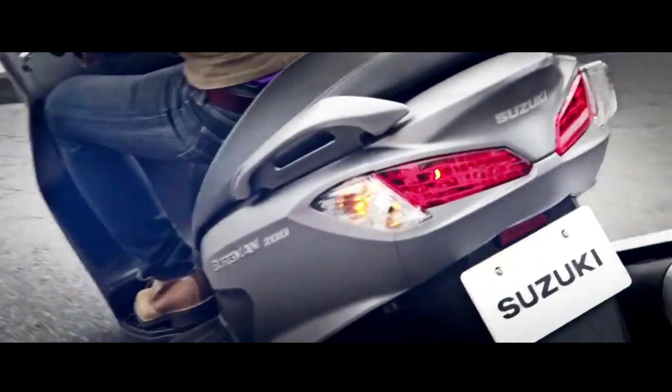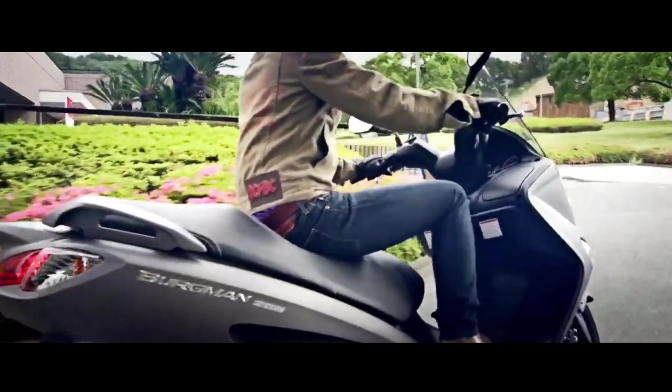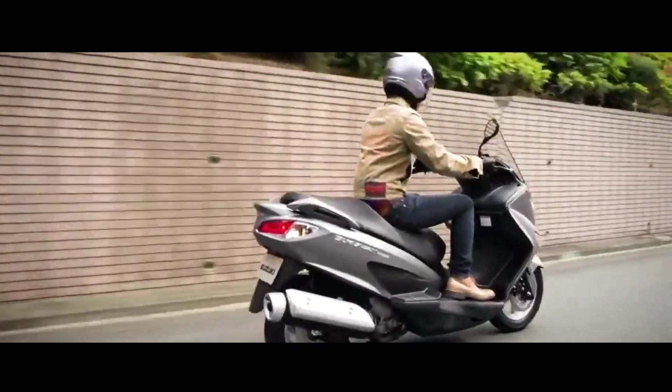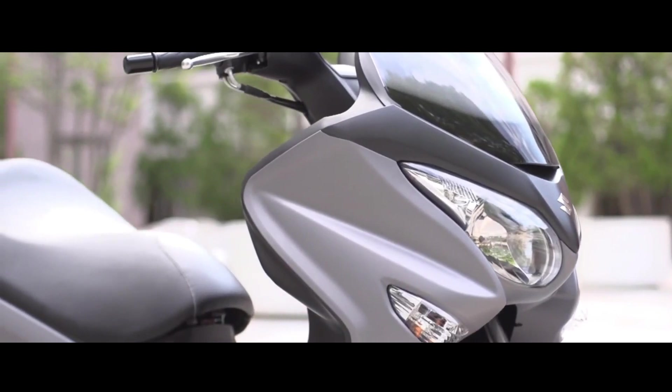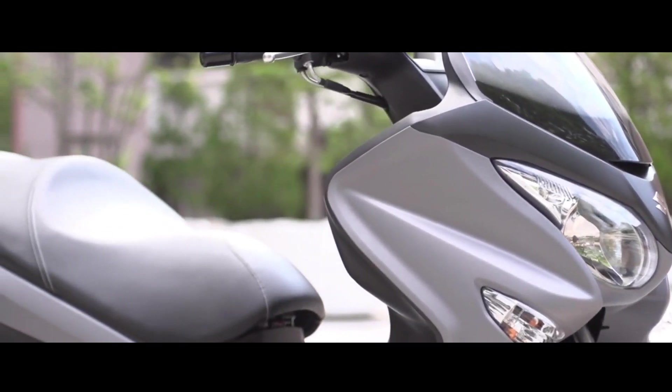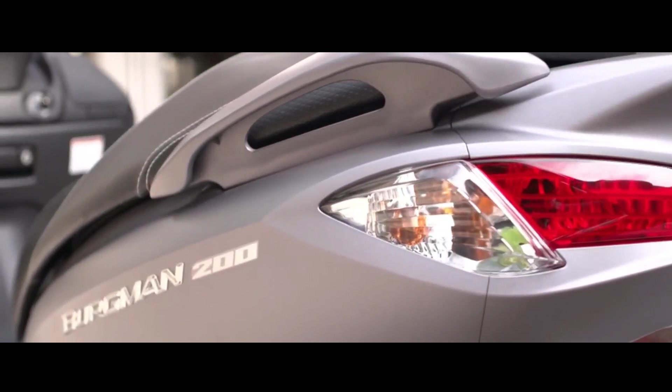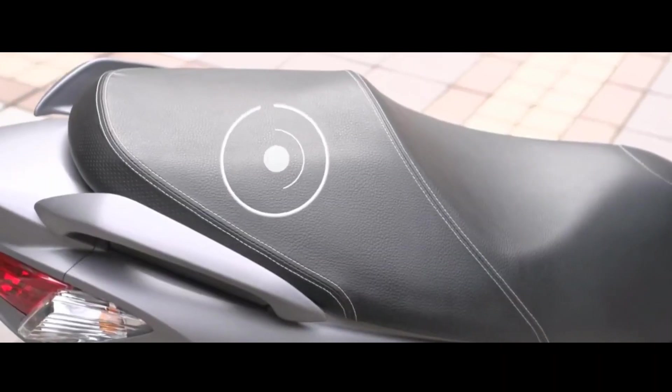Suzuki has revealed the new Burgman 200 Maxi Scooter in the USA with new colorways as part of the latest update. It is available in metallic matte stellar blue, new Titan black, and pearl brilliant white. All of these options come with blacked-out alloy wheels and an aluminum-finished exhaust shield.